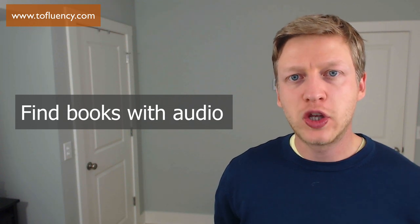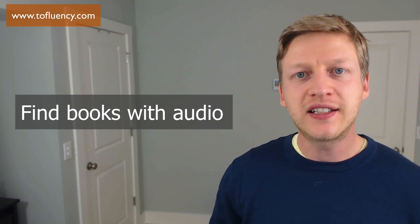This might be novels, non-fiction like history, sports or politics, or maybe magazines and blogs. Additionally, if you can find the audio for the book as well, then I really recommend that you do this. If you find books that come along with the audio, it means that you can listen and read at the same time. You can read a book and then listen later, or maybe you just listen to the book. But having the audio is really going to help you improve your English.